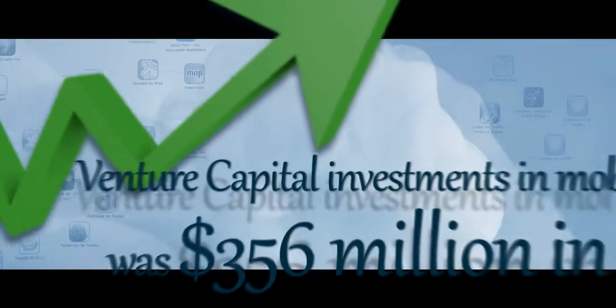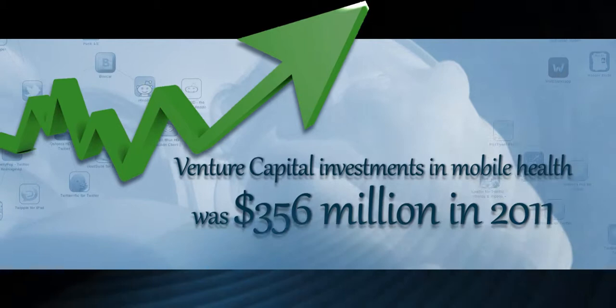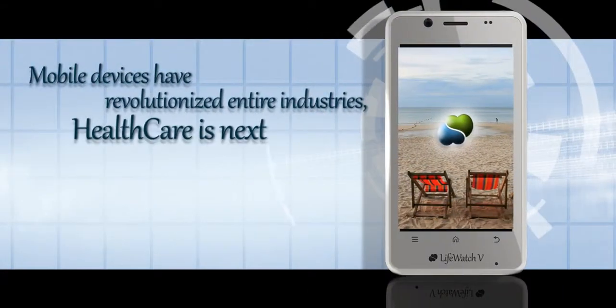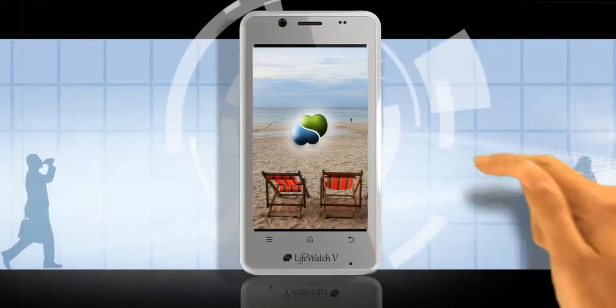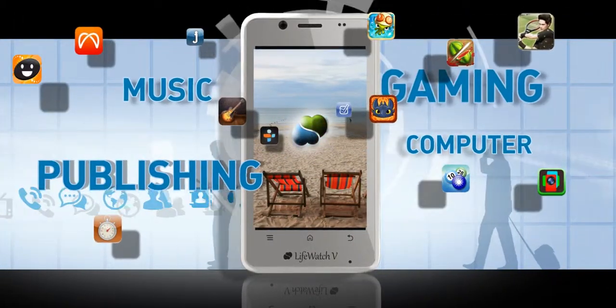This is a production of the U.S. Department of Health and Human Services. When you own a smartphone, the possibilities of the things you can do while you are out and about are virtually endless. You basically have the world at your fingertips.